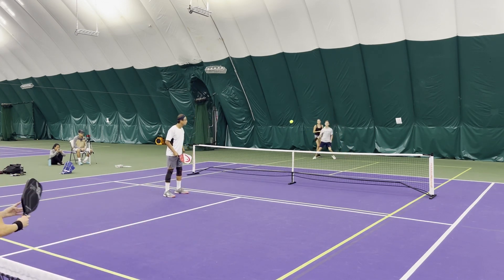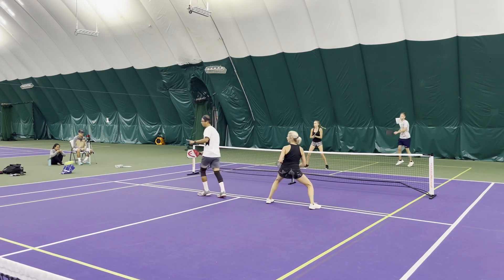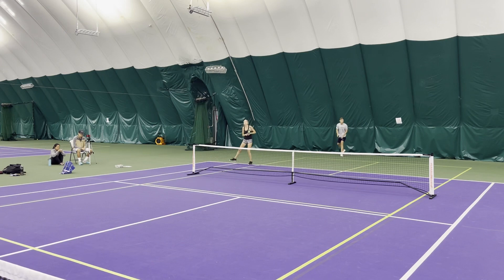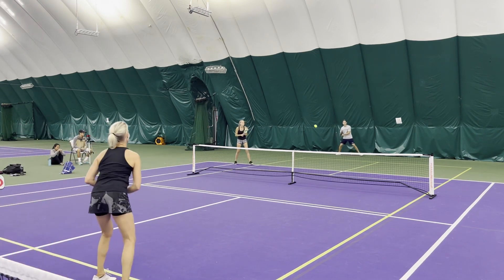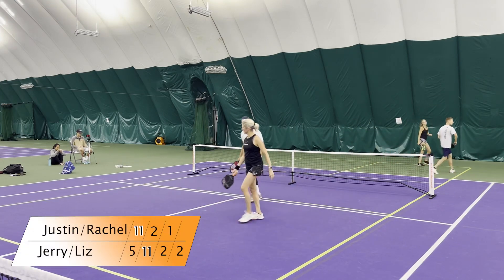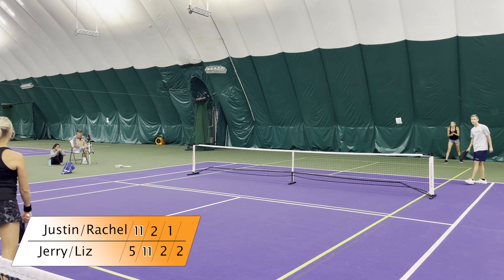Drive from Justin — another drive, a little out. A little low to be taking that middle of the court for a drive, but I like the first drive. Second ball may be a drop. Good neutralizing from Liz. 2-1 on one. Good shot right to the feet of Liz — Rachel had a great shot there. Jerry to serve, 2-1 on two.